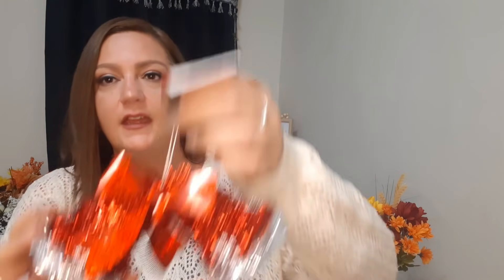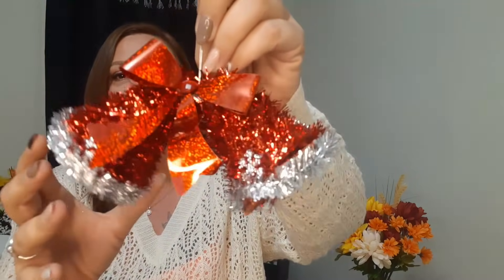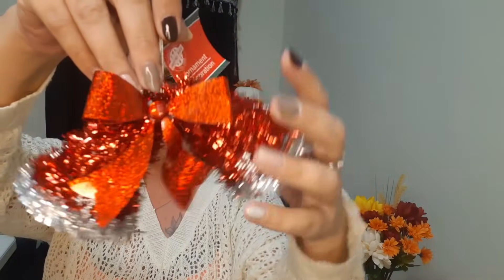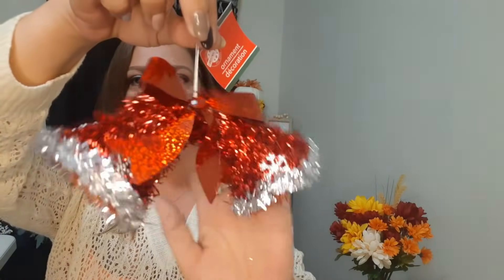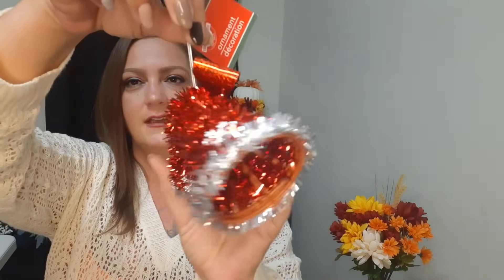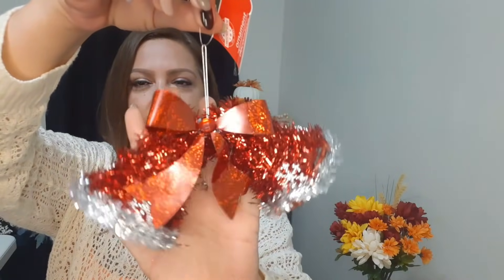Oh, I forgot these ornaments here - look how cute these are. We have two little bells with a beautiful red bow in the front with a red gem in the middle and little silver snowflakes. Super cute, so we got that.